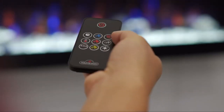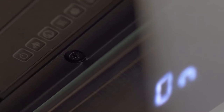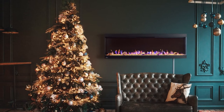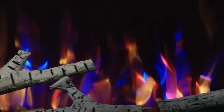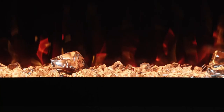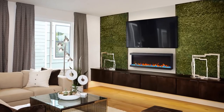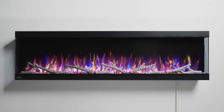The included remote and push-button panel controls the fireplace settings for convenience, offering the benefit of a net-zero heating solution. Operate without heat to enjoy the ambiance all year round, and cost pennies a day to operate. Electric fireplaces also evoke cozy and comforting effects.